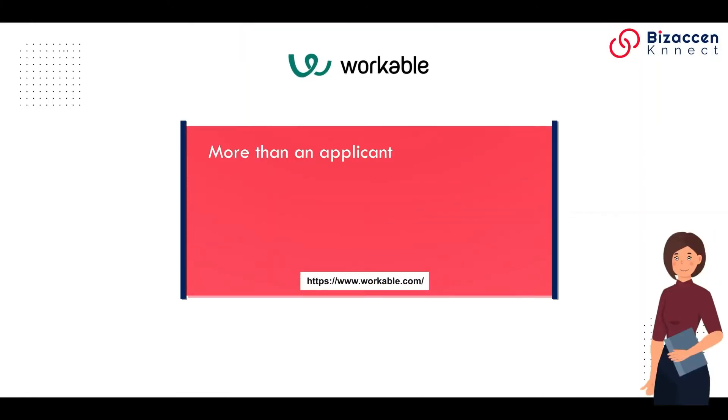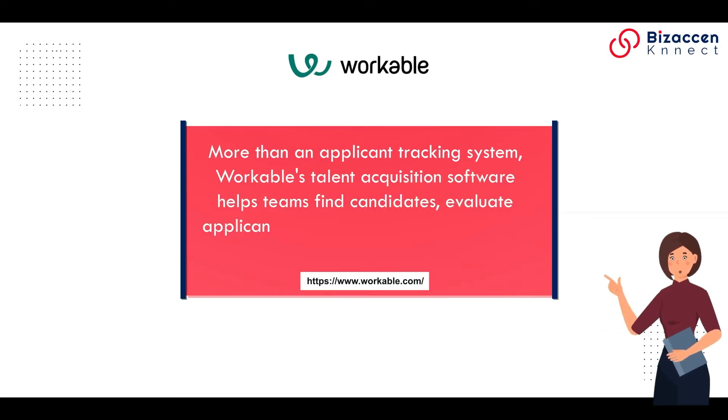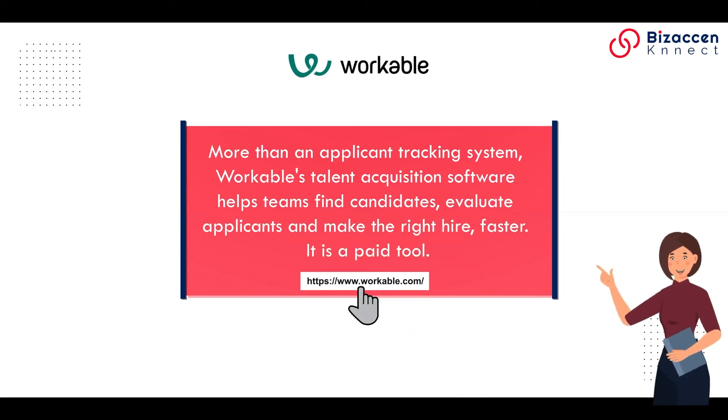Workable. More than an applicant tracking system, Workable's talent acquisition software helps teams find candidates, evaluate applicants, and make the right hire faster. It is a paid tool.